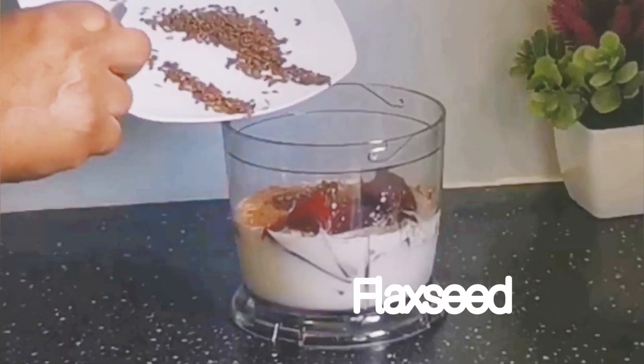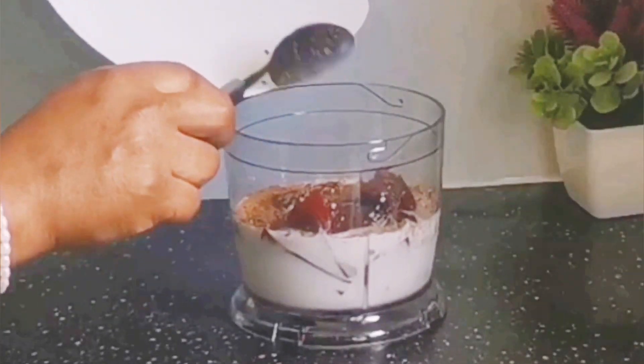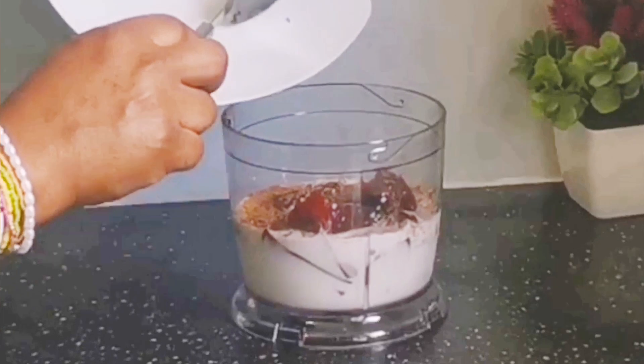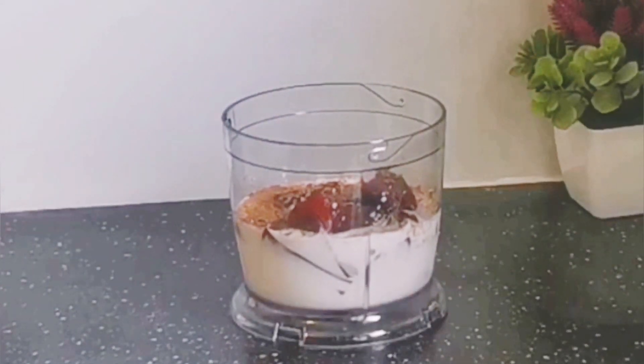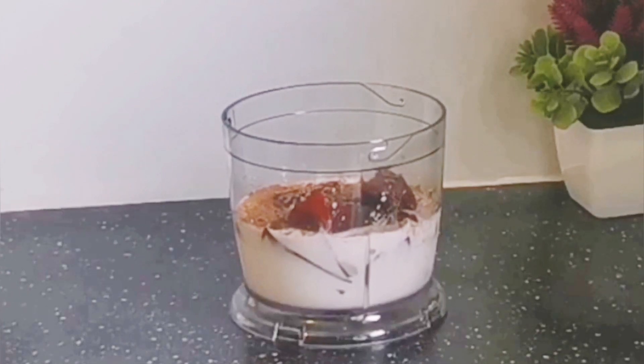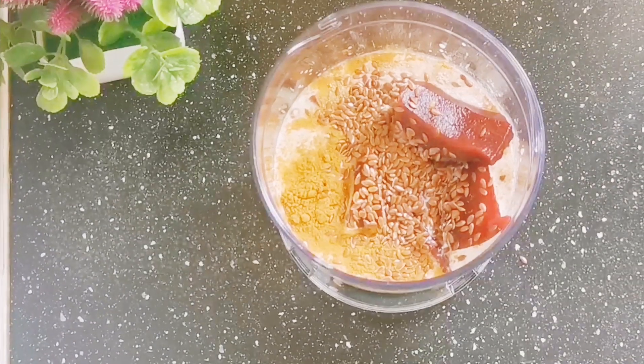I'll be adding two tablespoons of flaxseed. Flaxseed is high in omega-3 and omega-6 essential fatty acids. It helps balance out hormones, boosts fertility, and also increases progesterone levels in the body.